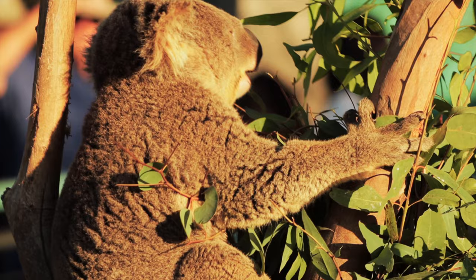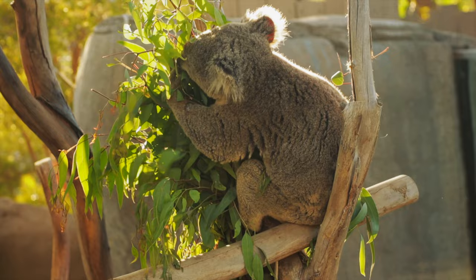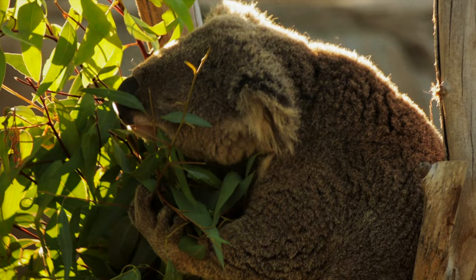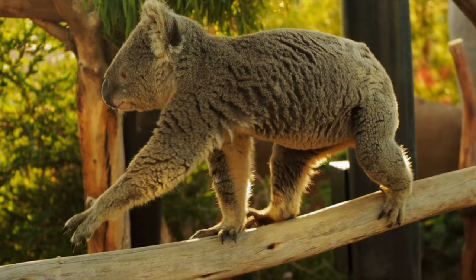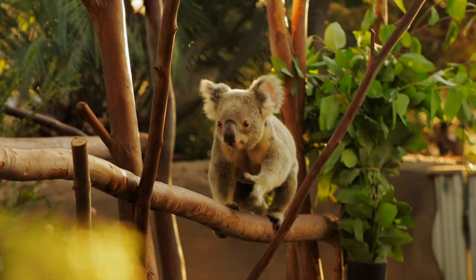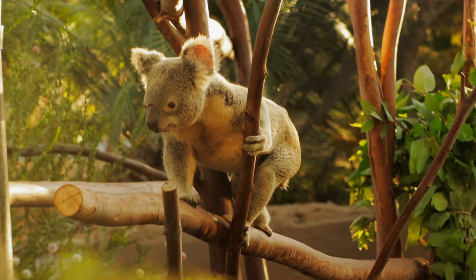Sometimes referred to as koala bears, koalas are actually marsupials. They give birth to young who live in a pouch for the first six months of their life. They are very particular about the eucalyptus leaves that they eat, and the ones they choose are actually toxic to other animals. They spend about 22 hours a day sleeping and all their waking hours eating. There are less than 100,000 left in the wild, and they're facing increasing danger from habitat loss, deforestation, and forest fires.